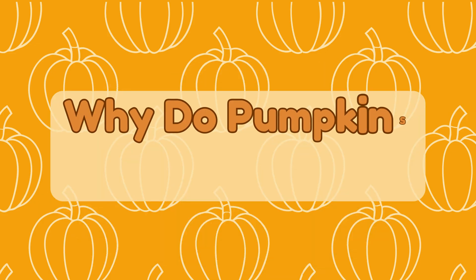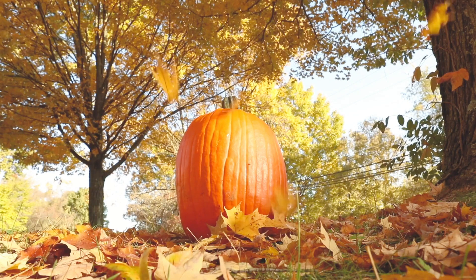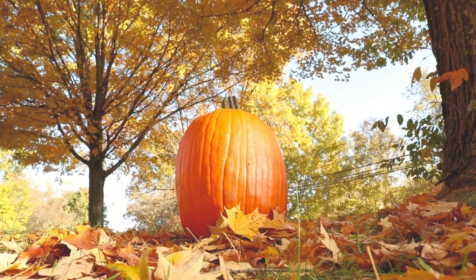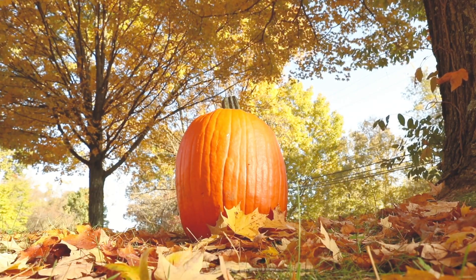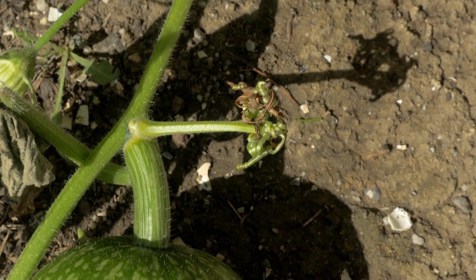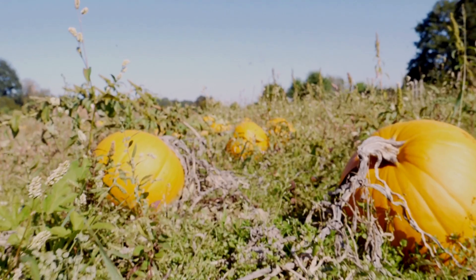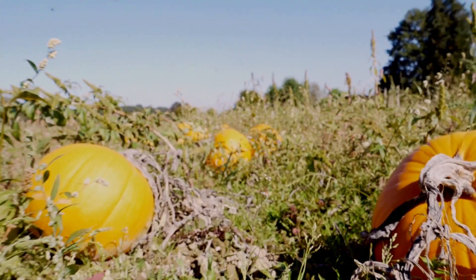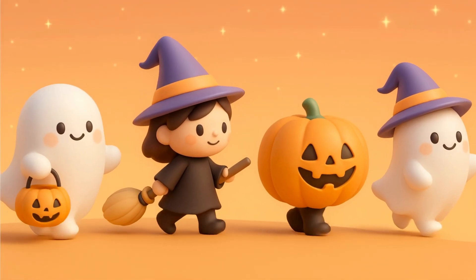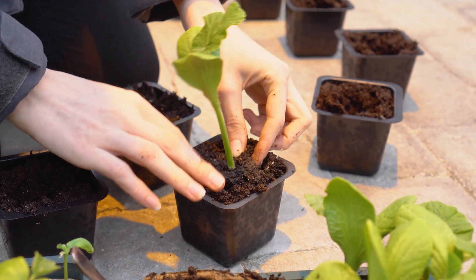Let's find out together! Why do pumpkins grow in the fall? Pumpkins love warm weather, but not too hot. They grow all summer long, soaking up sunshine, water, and nutrients from the soil. By the time fall arrives, they're big and ready for harvest, just in time for Halloween and Thanksgiving. Farmers plant them in late spring so they're fully grown by October.